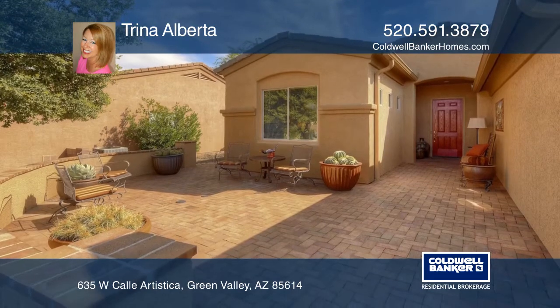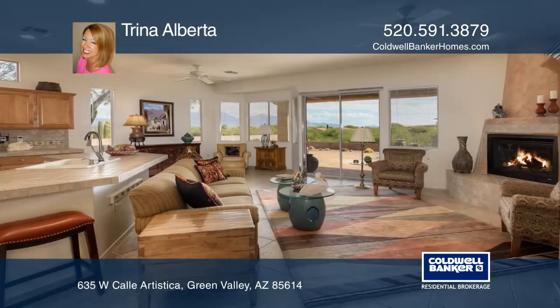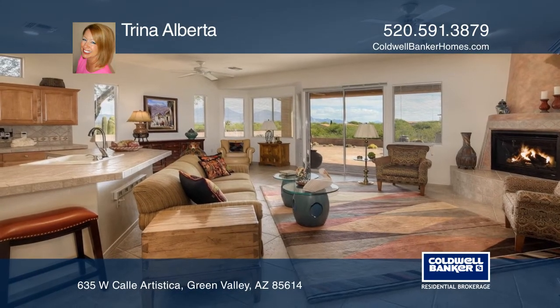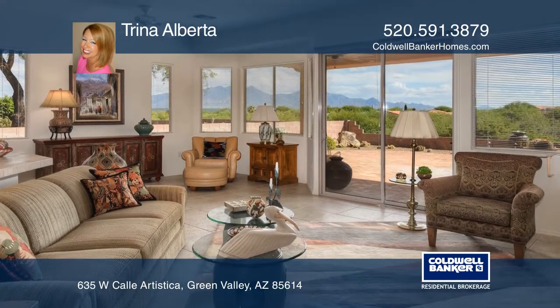Inside, the large great room opens to incredible mountain views. The tastefully designed kitchen allows the chef to mingle with the guests. A formal dining area is adjacent, allowing ample room for a dining area in the great room.